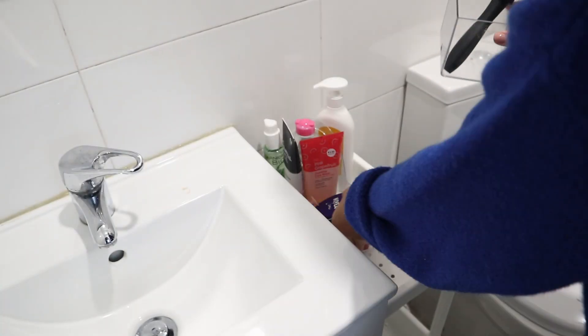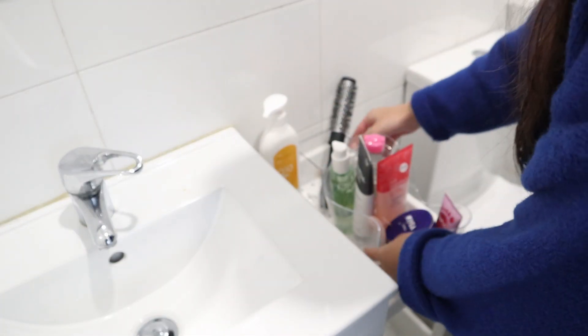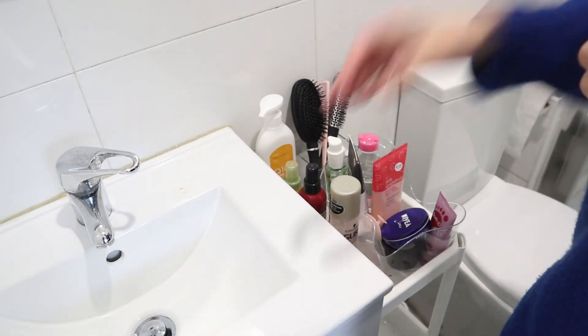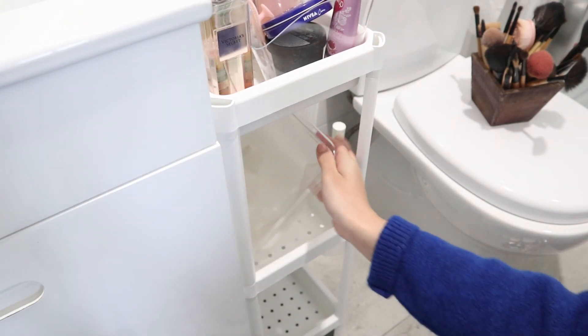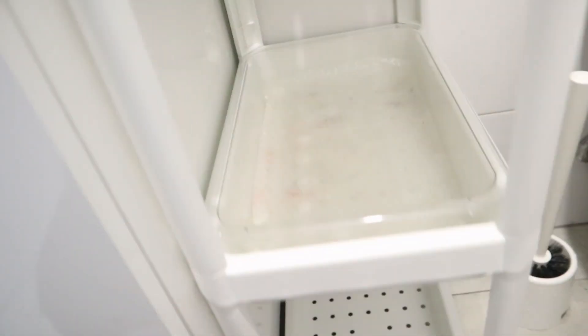My hair brushes I'll also leave on the top shelf. For the second shelf I'm gonna add the makeup I use most, and I'm gonna use this plastic container here. Oh my god, it fits perfectly! I didn't even measure it - I just hoped it would fit. It fits perfectly and this will basically help me keep this piece of furniture more clean.